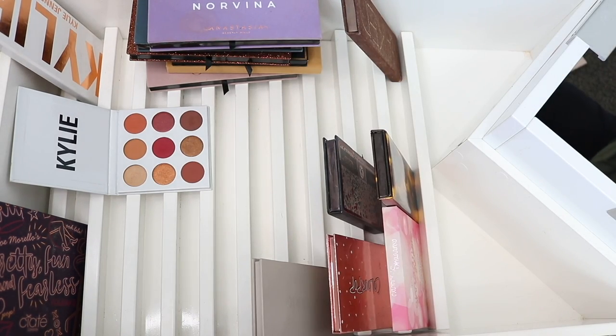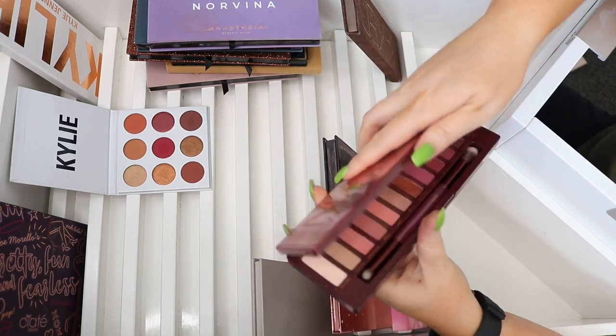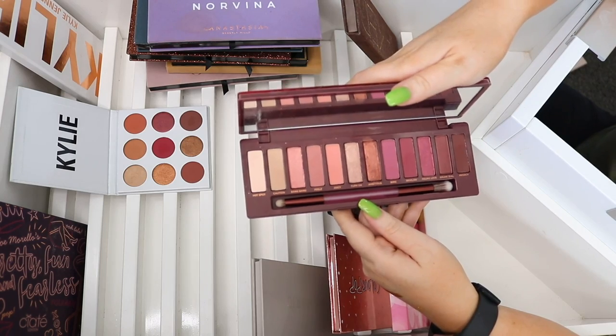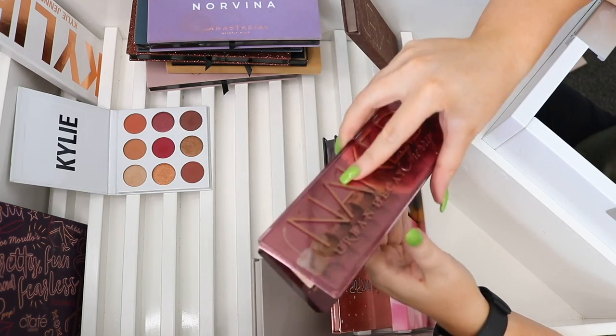The KKW x Mario palette — I was blown away by the quality when I did a review tutorial on it, so I want to keep that. The Urban Decay Naked Cherry I'll keep as well — it's kind of neutral, kind of not, but I'll put it in the neutrals drawer. For me I'd probably use this as a neutral palette even though it's not super neutral. I'll put it next to my other Naked palette.